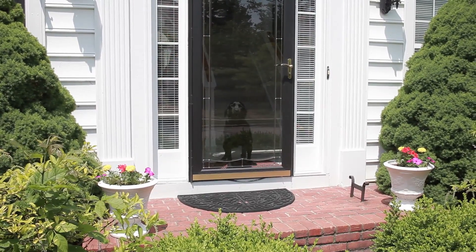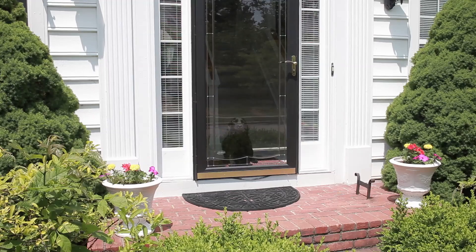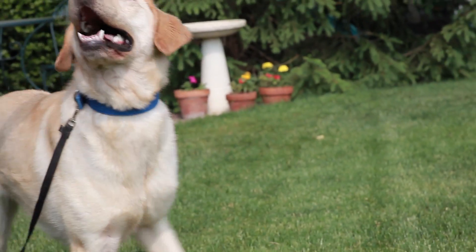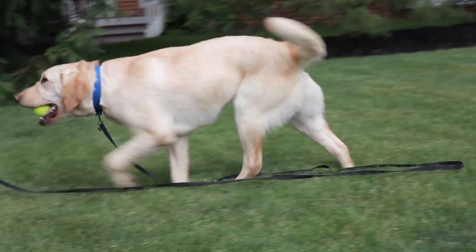Be careful that you don't use positive reinforcement to reward unwanted behaviors. For example, if you let your dog outside every time he barks at a noise in the neighborhood, you're giving him a reward — access to the yard — for a behavior you want to discourage.